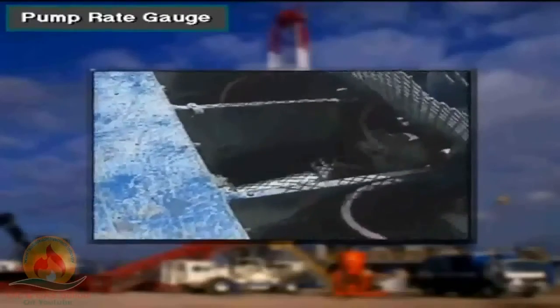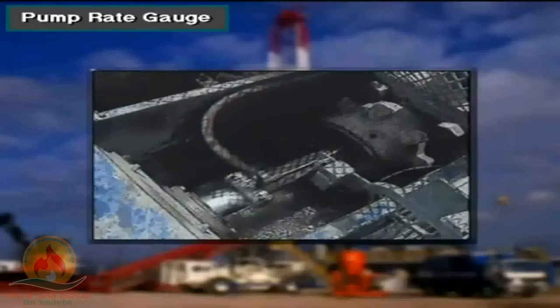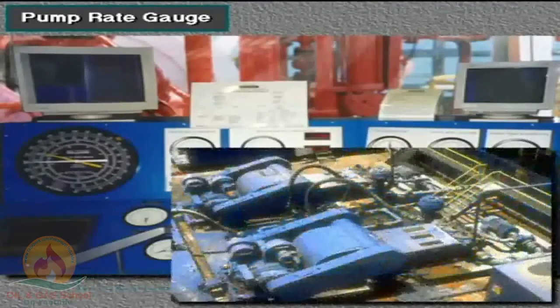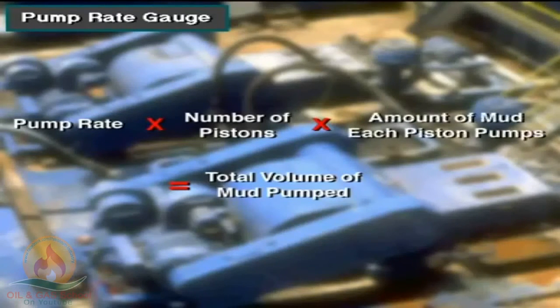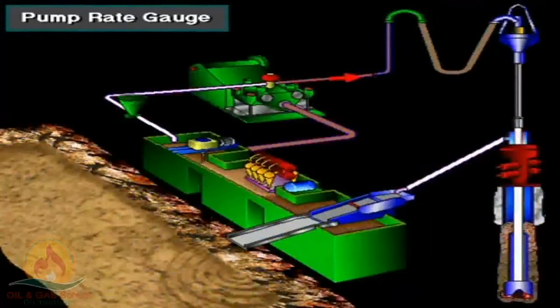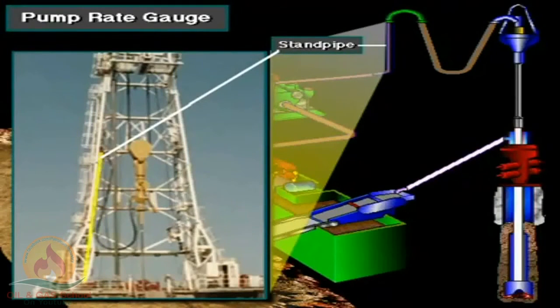The pump rate gauge shows the number of times one mud pump piston moves per minute. This console has two pump rate gauges because the rig has two mud pumps. The driller can determine the total volume of mud being pumped by multiplying the pump rate by the number of pistons in the pump, times the amount of mud each piston pumps. The mud pump pressure gauge shows drillers the amount of pressure the pump is putting out; they monitor pump pressure from the standpipe to ensure it is the correct amount needed to keep the hole clean and return cuttings back to the surface.